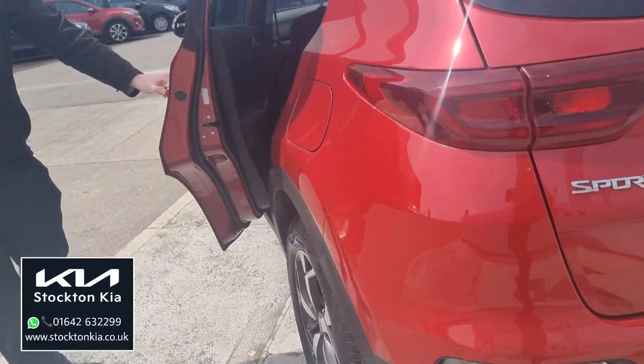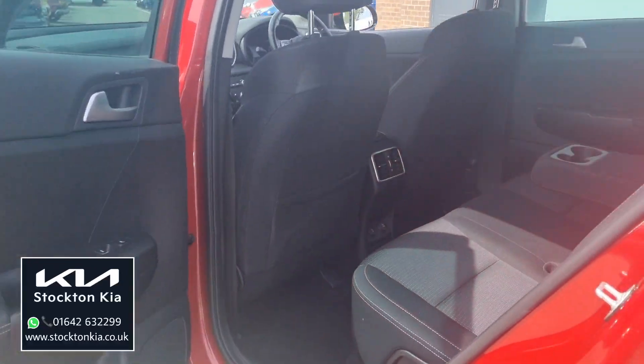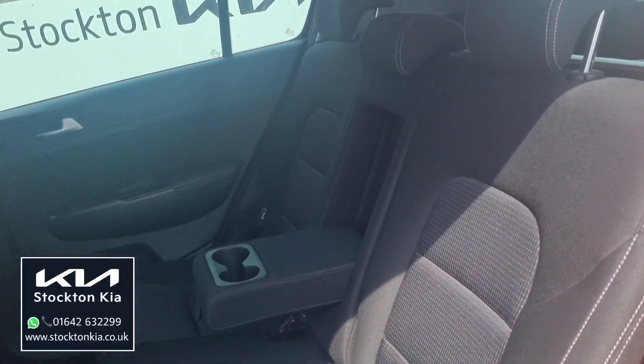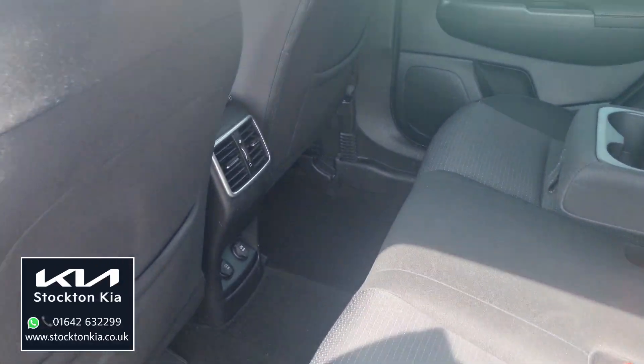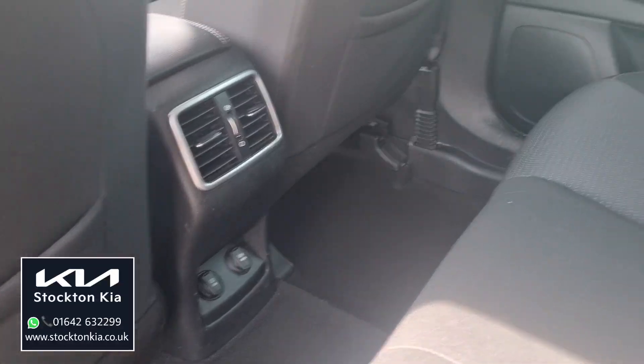Coming round towards the space for the passengers in the back, you've got outer rear heated seats. Plenty of space for three adults to sit nice and comfortable with a very generous smart legroom. There's also a fast charge USB port just in the back of the centre console.